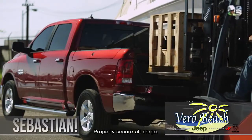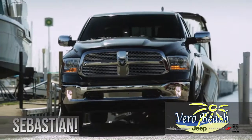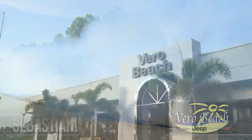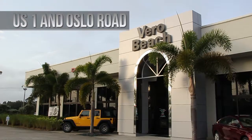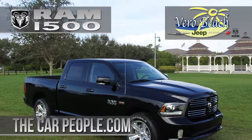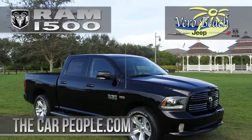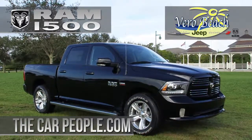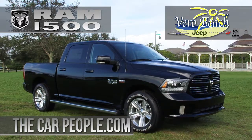So if you live in Sebastian, one thing is for certain: with so many options, when you're ready for your new Ram 1500, you'll find the perfect truck at Vero Beach Dodge Chrysler Jeep Ram, the Treasure Coast's oldest Ram dealer. We invite you to visit us to find the Ram that fits you best within one of the largest selections of new Rams on the Treasure Coast. We'll see you next time.